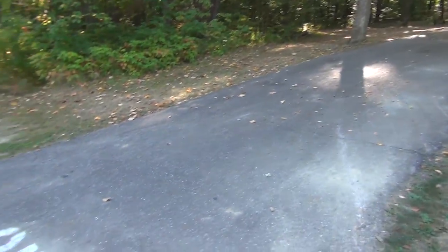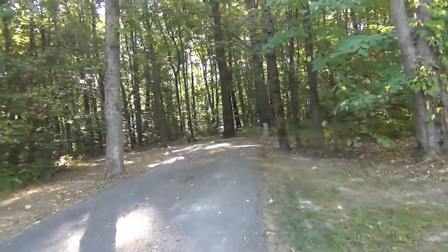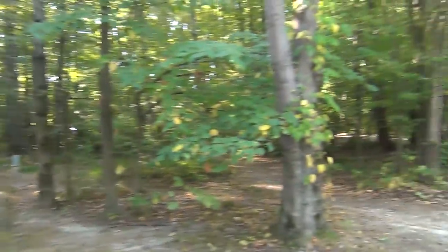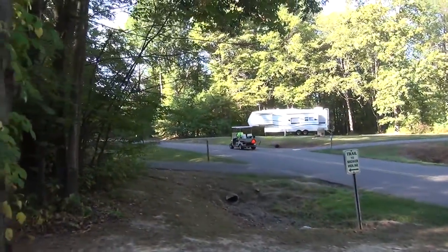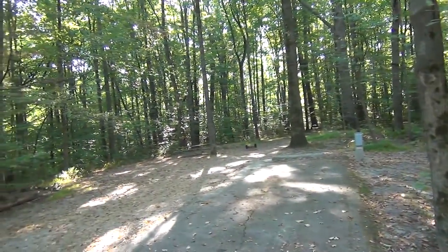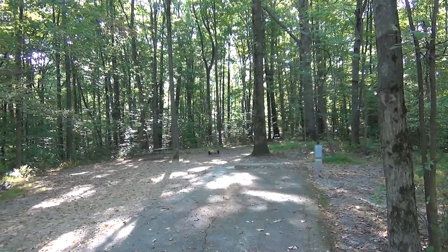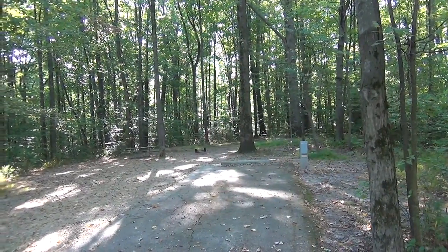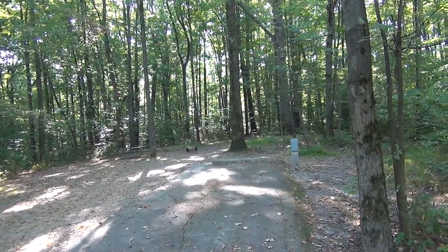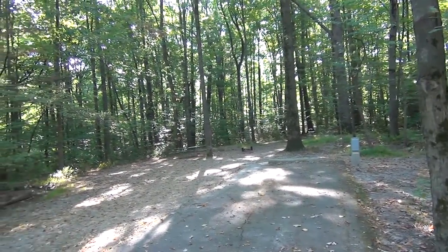Look at how long this site is — number 85. Look how deep that goes back there. There goes the cleaning lady; her name is Maddie and she does an excellent job. You can hear the woodpecker out there. We also have a diesel truck leaving, so it's a little loud. But yeah, this site is really nice. It's electric only, but the pad's pretty level and there's a lot of trails going off into the woods.